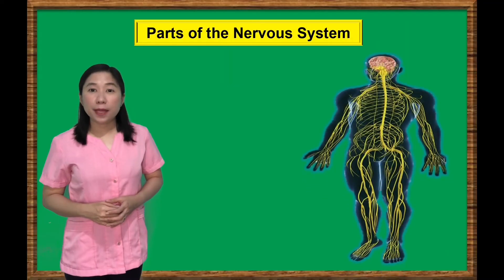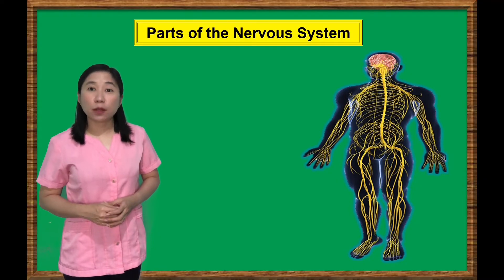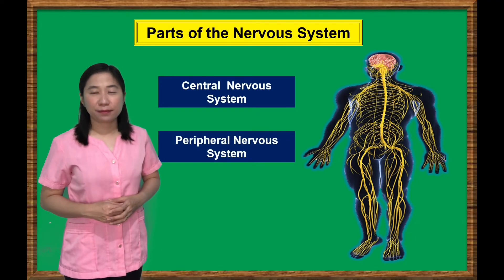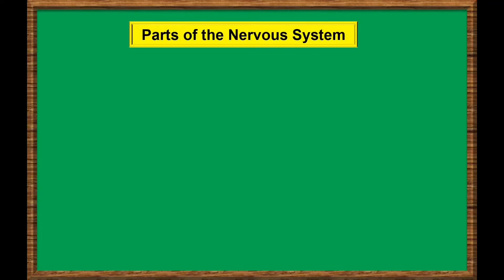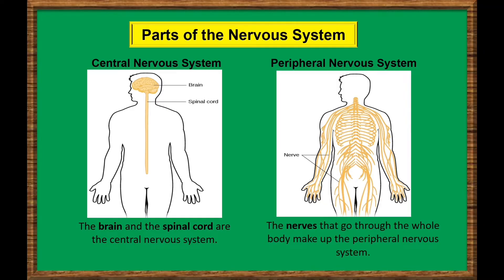Since you now know the basic unit of the nervous system, let's study the two major parts: the central nervous system and the peripheral nervous system. The central nervous system is composed of the brain and the spinal cord, while the peripheral nervous system is made up of nerves and sensory organs that go through the body. Let's take a closer look at these two basic parts.